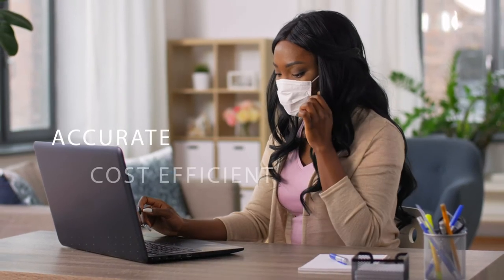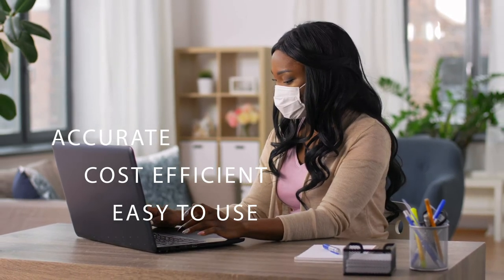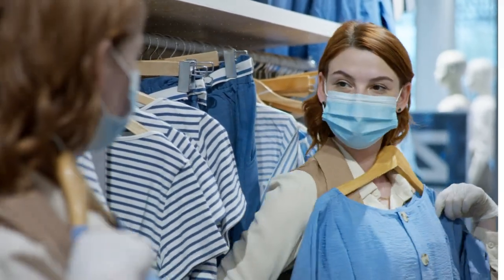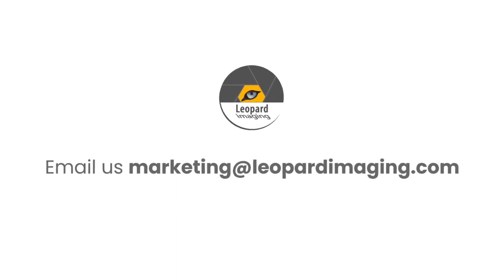Accurate, cost-efficient and easy to use, Leopard Imaging Thermal Imaging Camera will help you keep your employees and customers safe and return your business to normal. Don't hesitate to contact us. Our thermal imaging specialists will help you with your purchase.